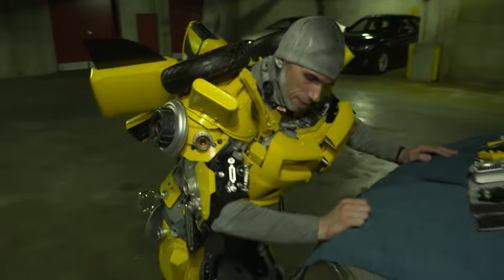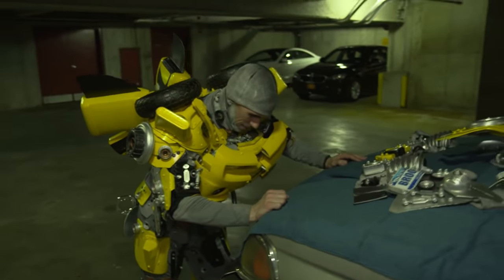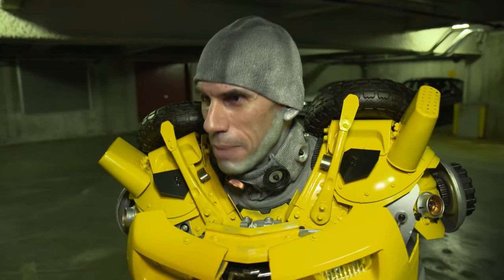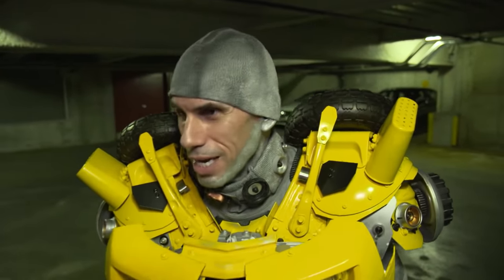After half an hour in his armor, Peter is done. This one weighs 66 pounds — it's like carrying a person on his back the whole time they were out there.